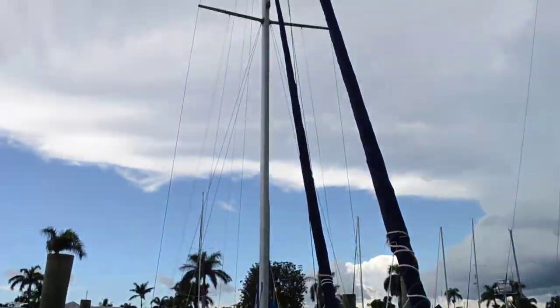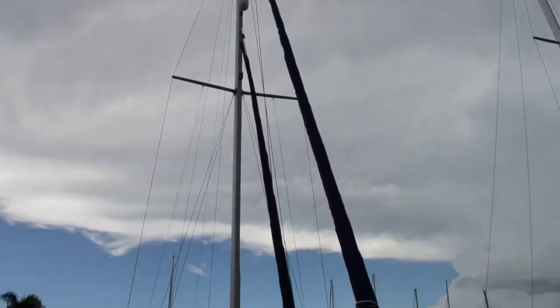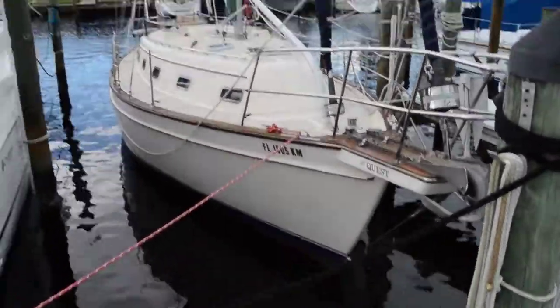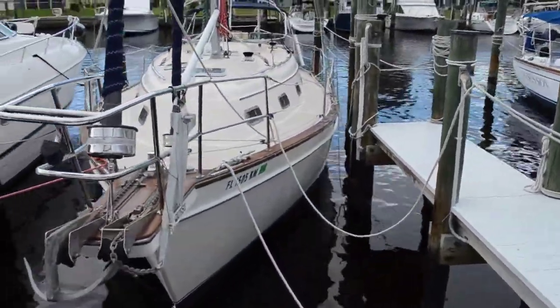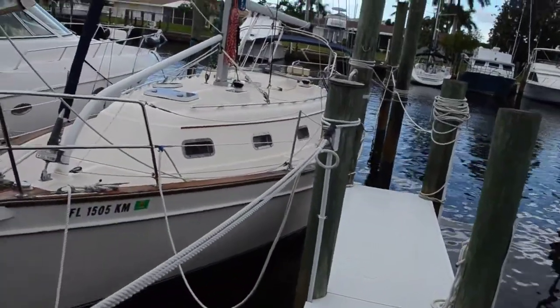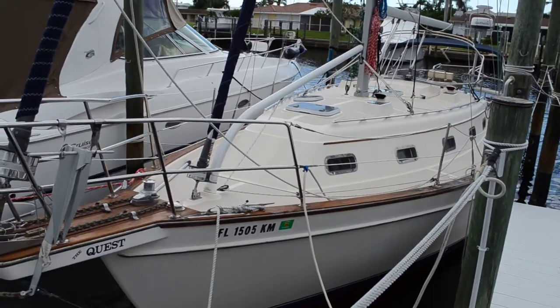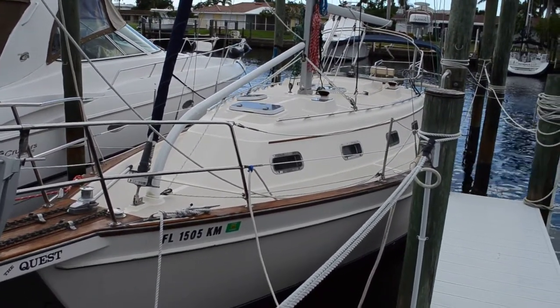This vessel has a mast height of 51 feet, a beam of 12 feet. The draft on the vessel is 4 feet 3 inches and the length is 35 — or 34.6 somewhere in there — but it's a 35.